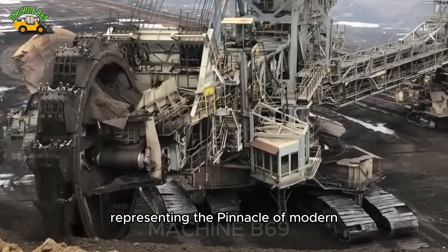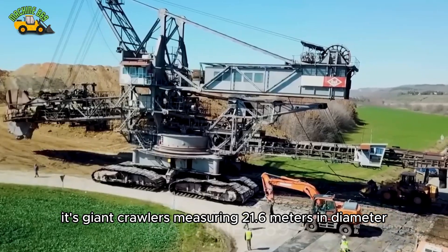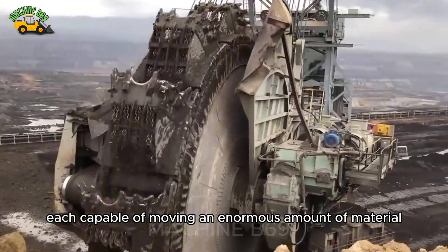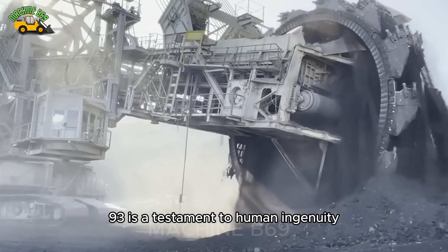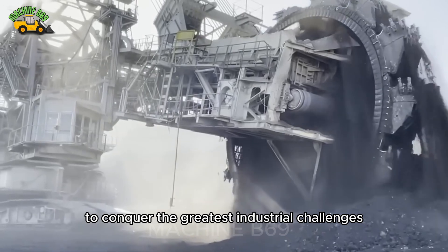Representing the pinnacle of modern mechanical engineering, its giant crawlers measuring 21.6 meters in diameter are equipped with 18 buckets, each capable of moving an enormous amount of material, creating a feat of mining productivity. More than just a machine, the Bagger 293 is a testament to human ingenuity and determination to conquer the greatest industrial challenges.